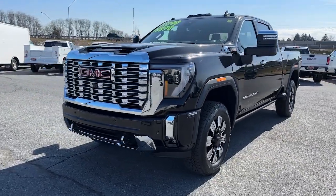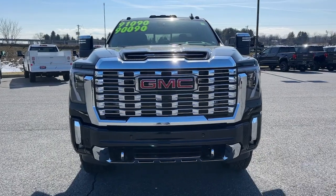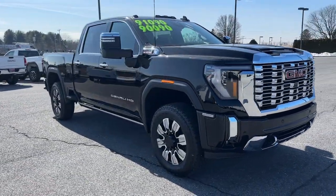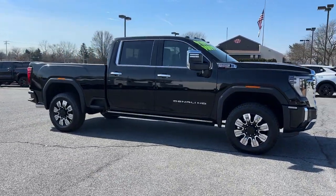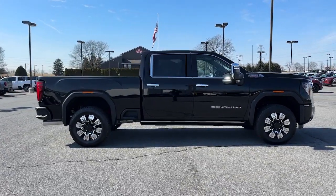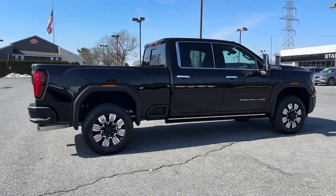Hop into the 2024 GMC Sierra HD. This full-size Sierra HD delivers heavy-duty strength for the toughest towing and hauling jobs. Impressively maneuverable and available with a wide range of options like all-wheel drive and driver-assist safety features. This handsomely styled workhorse is designed to maximize comfort, convenience, and confidence.